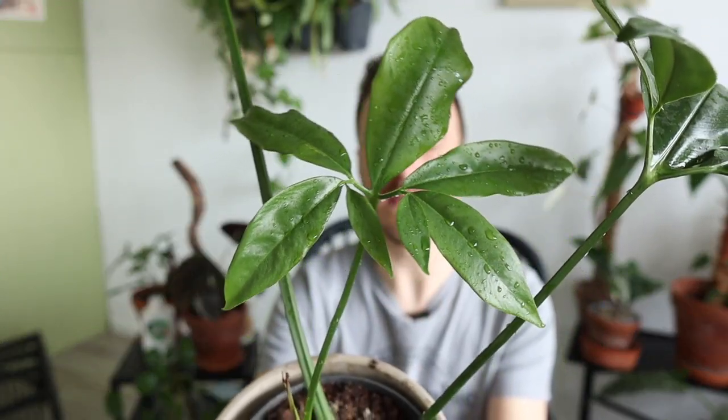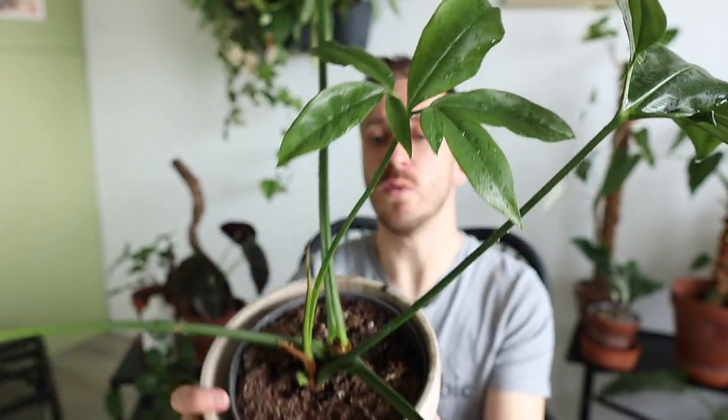I bought this plant a couple of months ago and it is actually staying in my bedroom, which is kind of a darker place. It has a north-facing windowsill so it doesn't really get a lot of bright light, but still it is producing leaves. So I think it is absolutely a perfect plant even though you do not have the brightest place available.